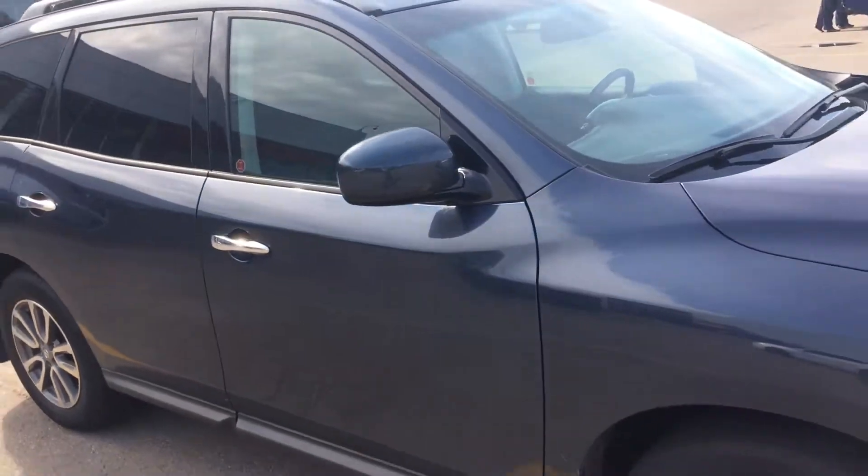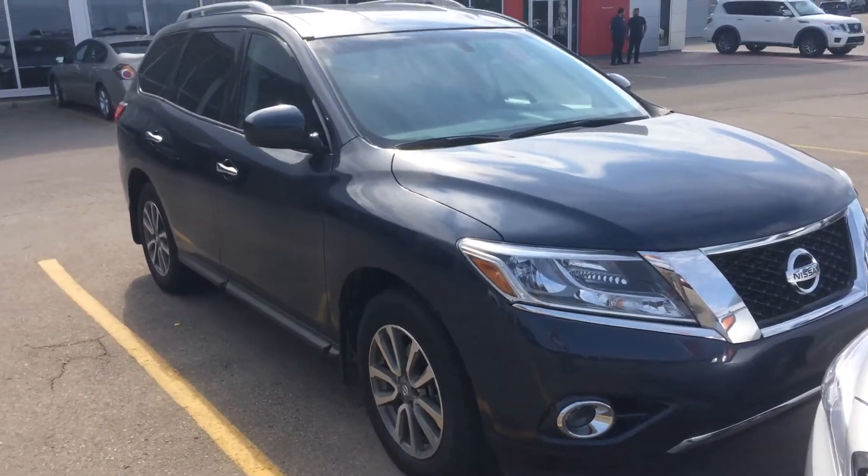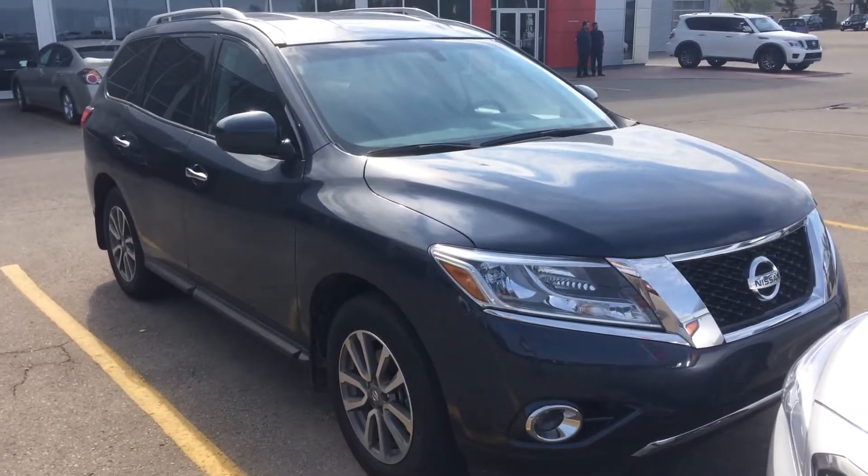Again, a great buy with the extra options with the leather seats, unique for this type of vehicle. So again, it's Gordon from Sherwood Nissan, 780-449-5775.